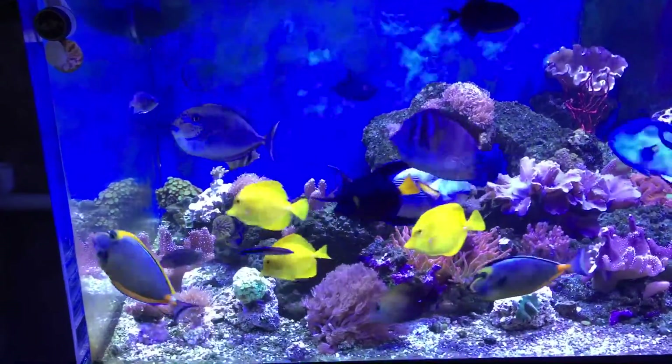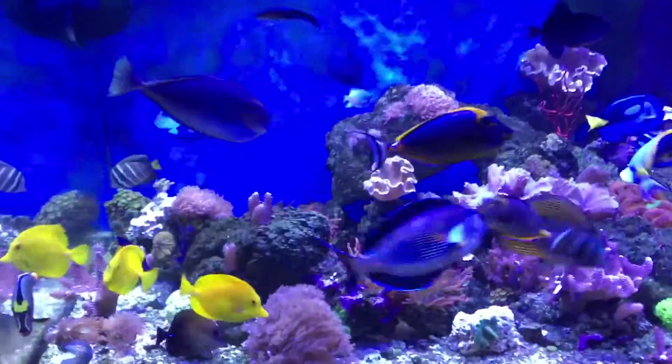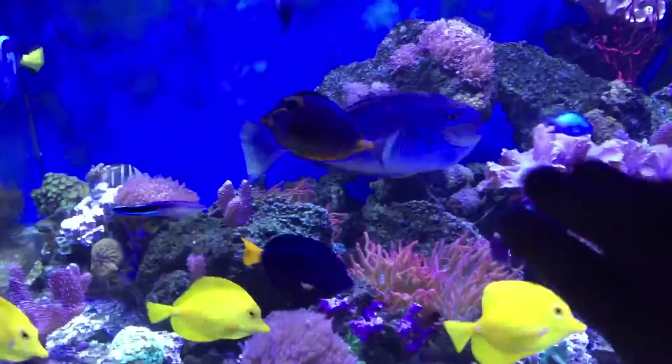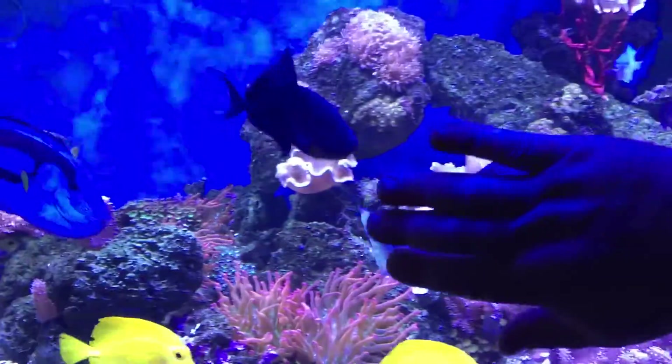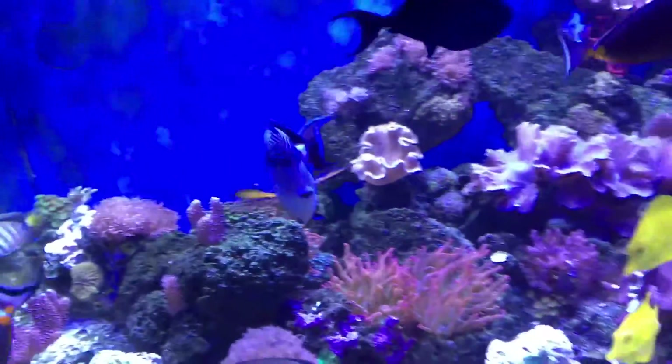I figured it's time for an update video. The fish are growing huge. This lemingi here is way bigger than my hand, same as the hippos. Everything is just getting supersized.